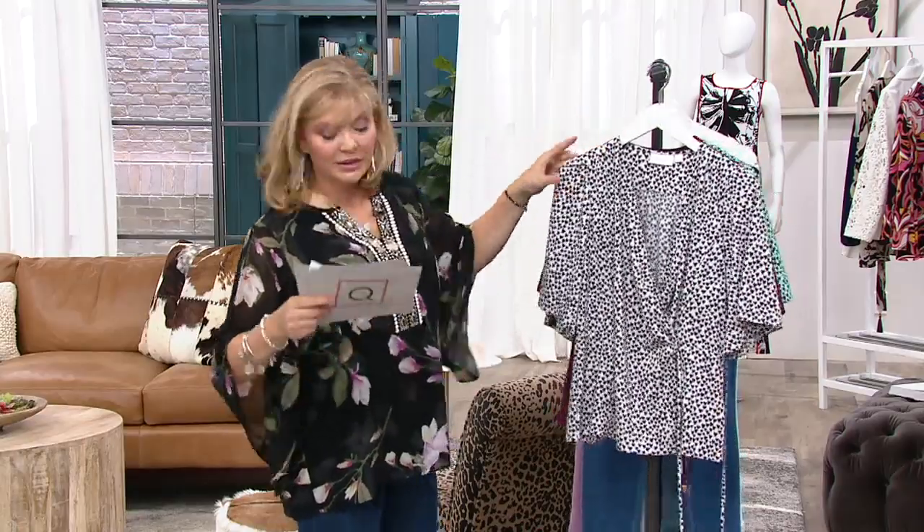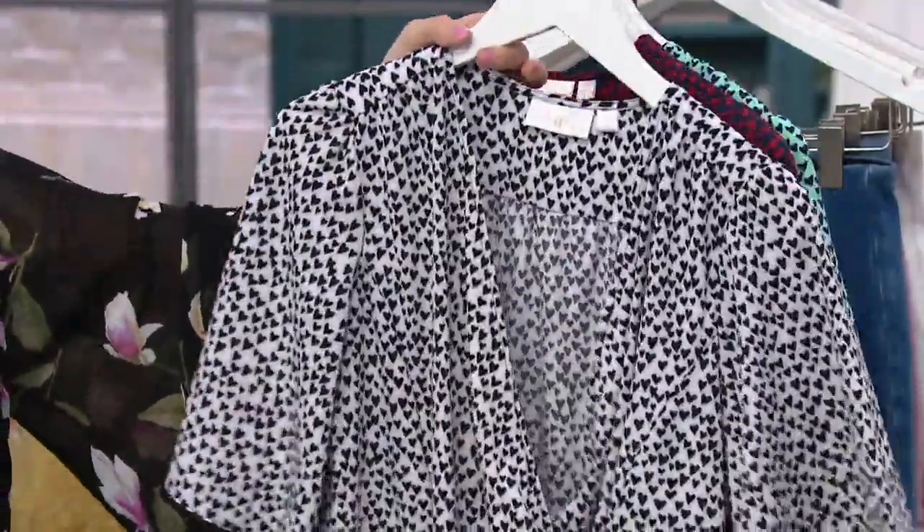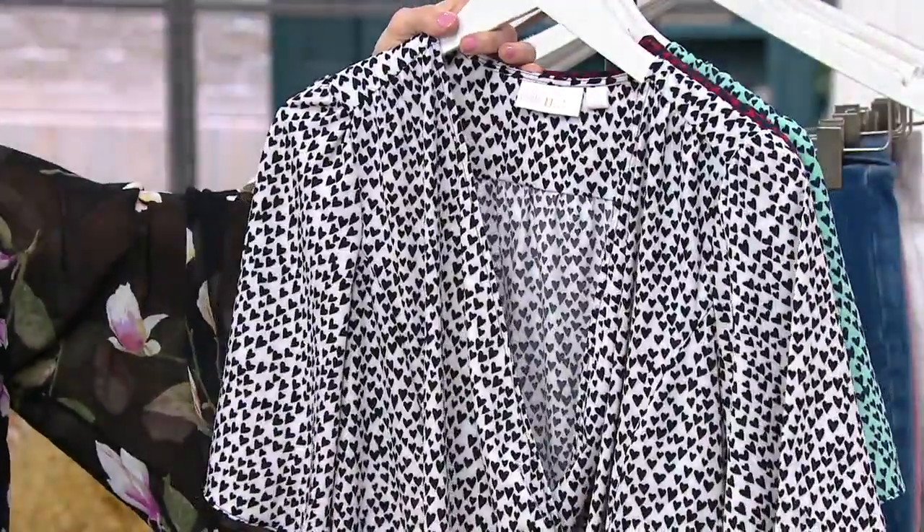Three colorways. We did have four, but one completely sold out, double extra small to three X. Here's the white and black — that is a really, really pretty print.